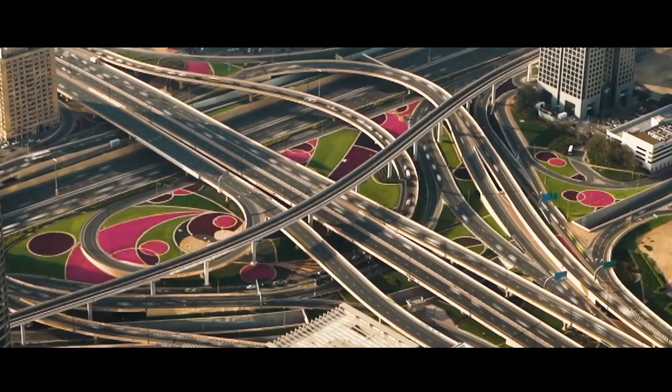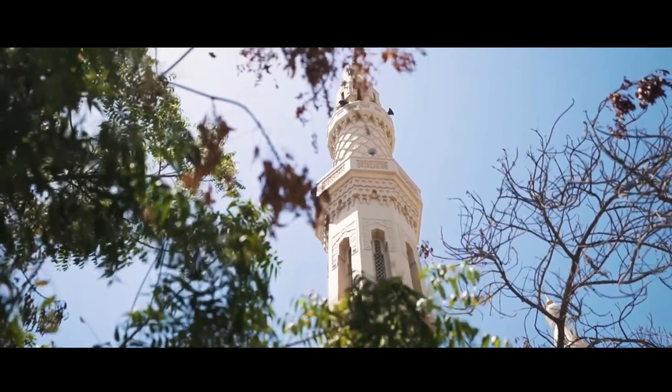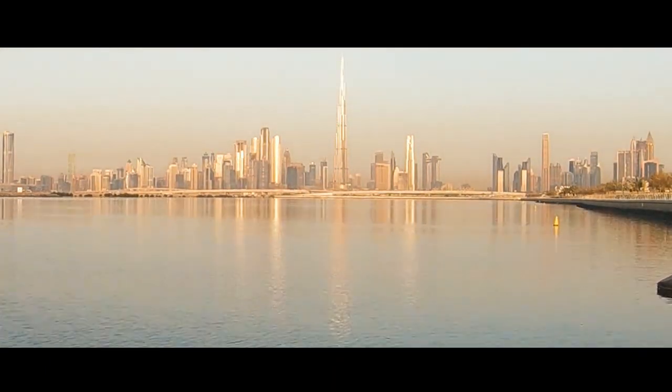For a glimpse into Dubai's rich history, we visit the Al-Fahidi historical neighborhood. Wander through narrow lanes lined with traditional wind tower houses, visit the Dubai Museum housed in the 18th century Al-Fahidi Fort, and explore the art galleries and cultural exhibits that celebrate Dubai's past.